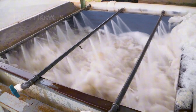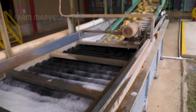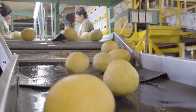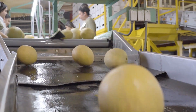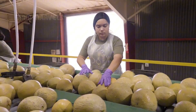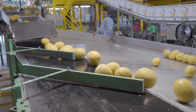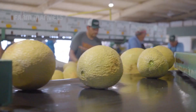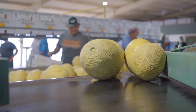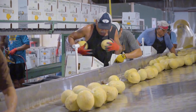After harvest, cantaloupes are quickly transported to processing facilities, where they undergo a meticulous cleaning and grading process. High-pressure water jets remove dirt, debris, and any potential contaminants, ensuring that each fruit is clean and ready for distribution. Grading is the next step — each cantaloupe is inspected for size, shape, color, and aroma. In some high-end markets, such as Japan, grading is done manually to ensure absolute perfection.